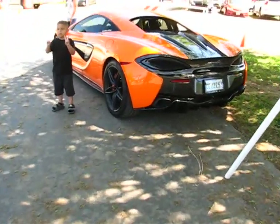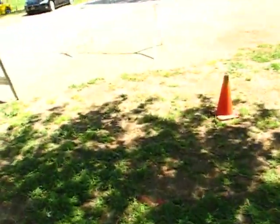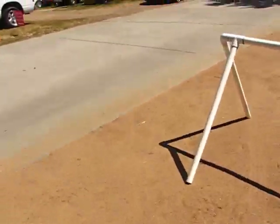Got a nice McLaren right here — sick. Then we have all the cars that didn't enter out here. We have a few of them, not a lot.